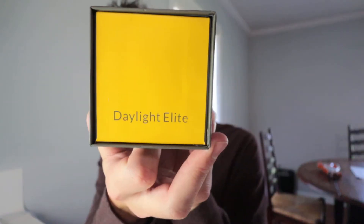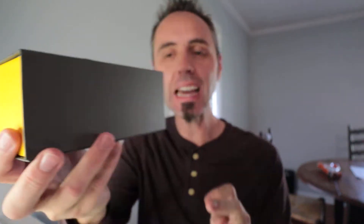These are the Daylight Elite. From what I understand, the Daylight Elites are the ones that you wear towards the afternoon-ish and they're supposed to start the process of melatonin starting to go down.